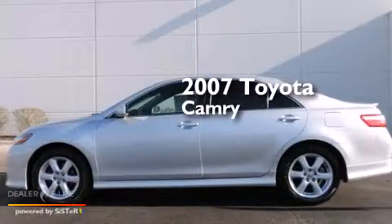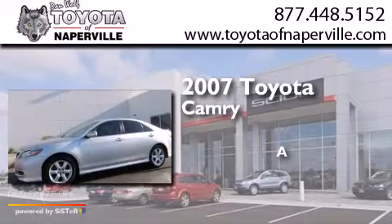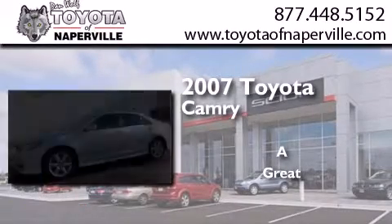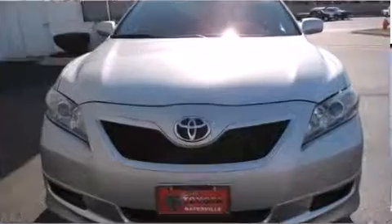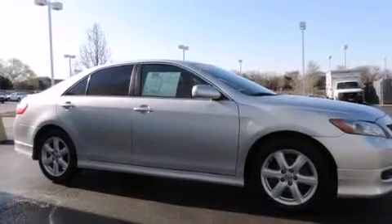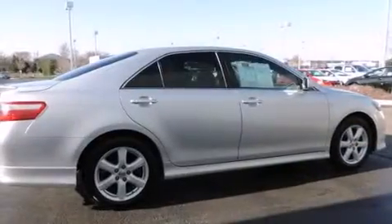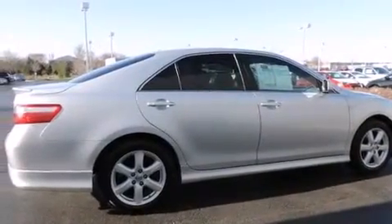This is a 2007 Toyota Camry. All of the following features are included: alloy wheels, a power driver's seat, cruise control, a six-speaker audio system, and a leather-wrapped steering wheel.